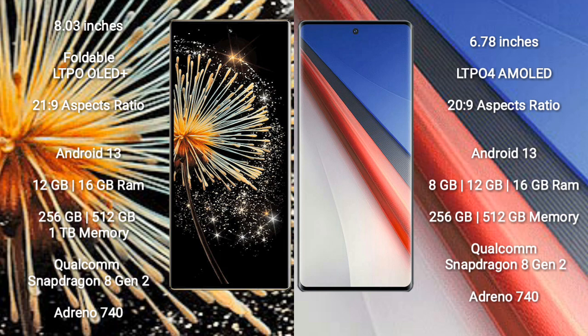Both the Xiaomi Mix Fold 3 and the Vivo iQOO 11 Pro run on the Android 13 operating system.